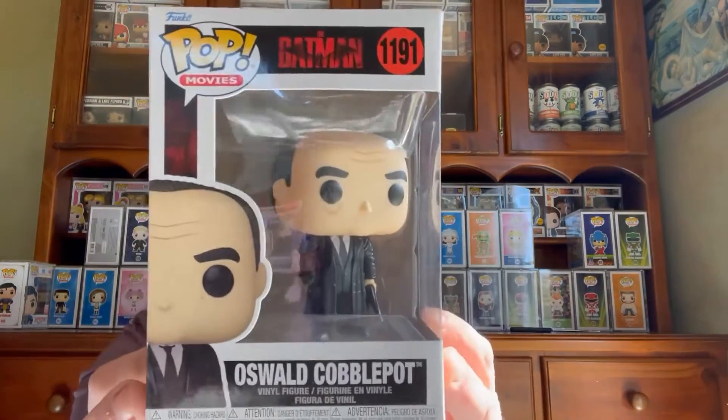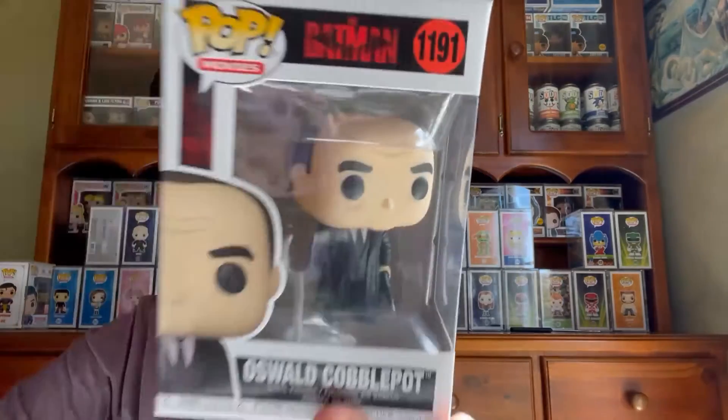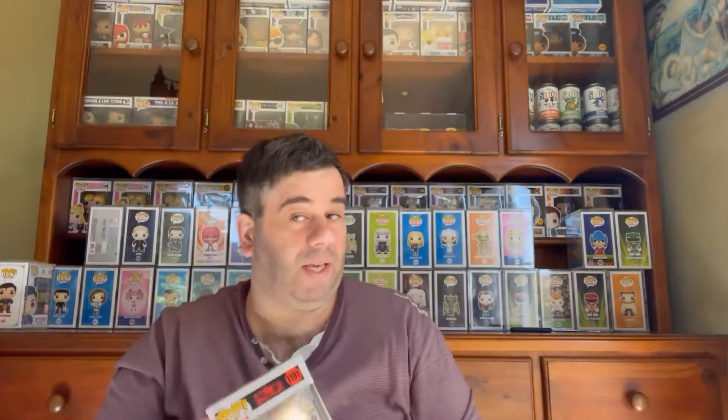First one is Oswald Cobblepot from the new Batman movie, which I haven't watched yet. I won't be keeping this one.